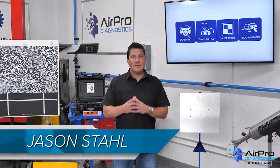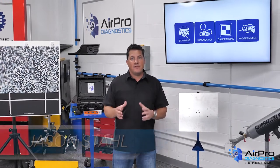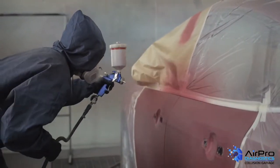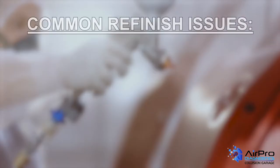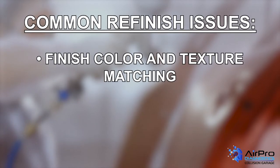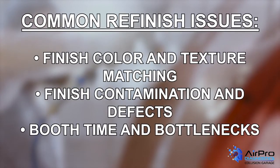The refinishing process is complex, and it often relies on previously performed work and repairs to be successful. When all goes right, not too much thought is given to refinishing. However, when it goes wrong, there is much speculation as to why. Some common refinish issues are finished color and texture matching, finished contamination and defects, and booth time and bottlenecks.